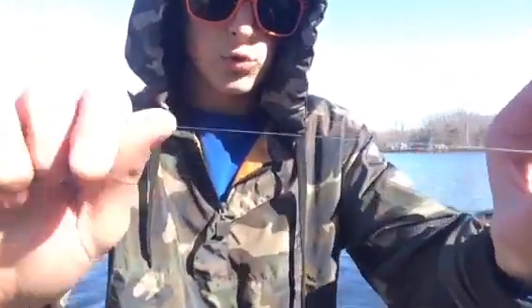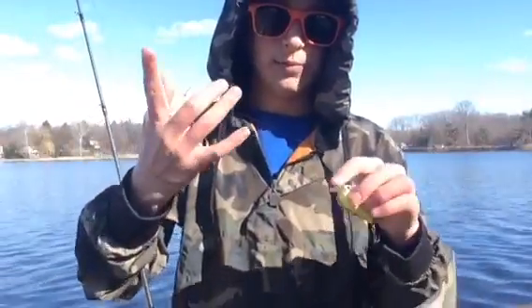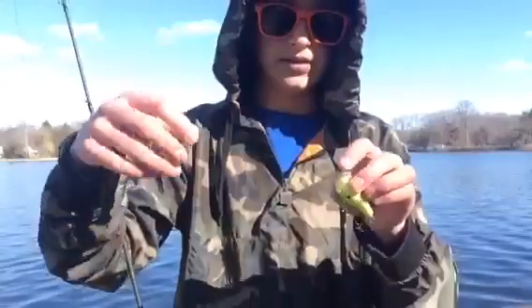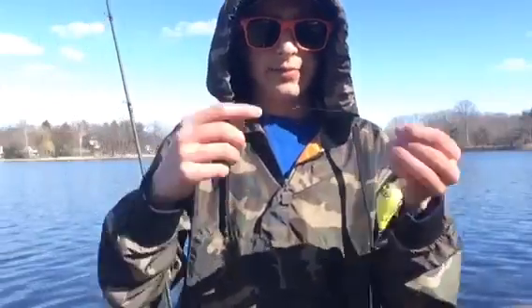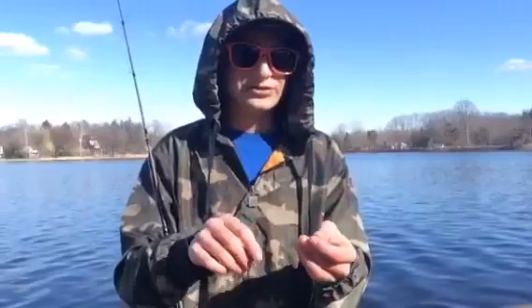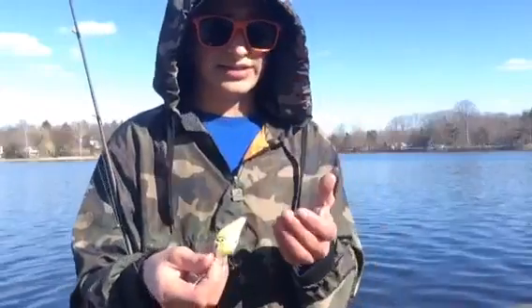I've got it on 30-pound braid with a 10 to 20-pound mono leader. When using a crankbait, I prefer mono as my leader because these baits twist up and with all the action it can mess up the braid. Monofilament also lets it sink a little bit better than braid does. Comment if you guys like these tips — that's how I've learned so much, by watching YouTube videos, and whatever I learn I'm going to try to pass on to you guys.